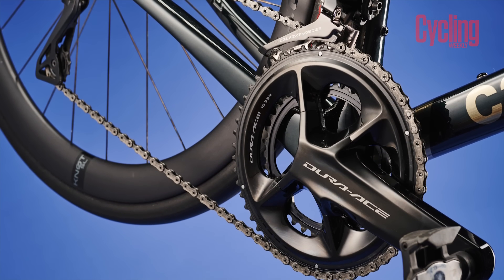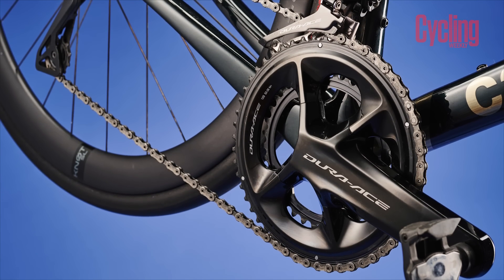A lot of people would say Campagnolo there, especially the raw carbon design which is absolutely gorgeous. But I just love that stealth black of Shimano as well — I think it looks absolutely brilliant. Are there any other features out on the market that you'd like to pull upon and bring into your dream groupset?